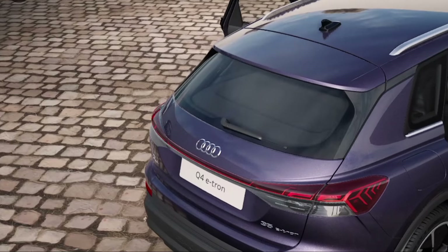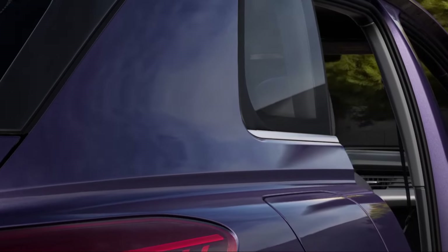Next-generation Audi EV SUVs are on the way, so perhaps wait for those to arrive.